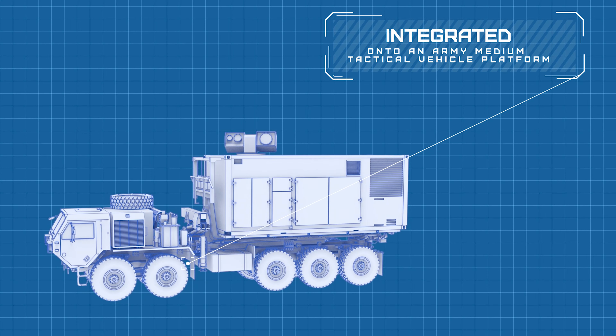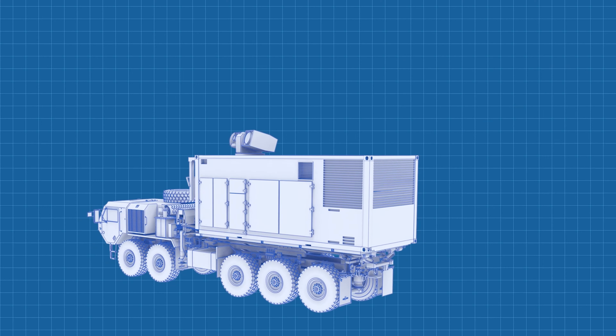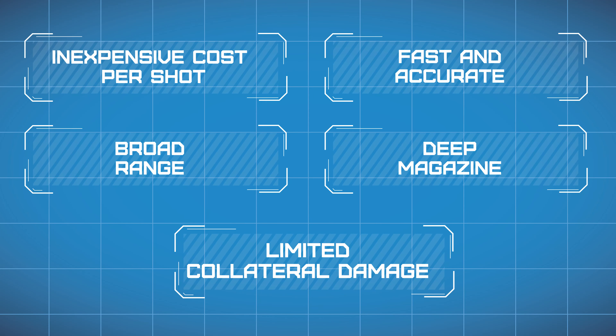Dynetics was awarded a contract to design, build, and integrate the laser weapon system onto an Army medium tactical vehicle platform and conduct field testing at White Sands Missile Range in New Mexico. As the prime contractor, Dynetics is responsible for final assembly, integration, and testing of the system. In 2020, we transitioned our highly capable system from the 100-kilowatt class to the 300-kilowatt class. This weapon provides several operational advantages, such as inexpensive cost-per-shot, fast and accurate utilization with a broad range and deep magazine, and limited collateral damage.